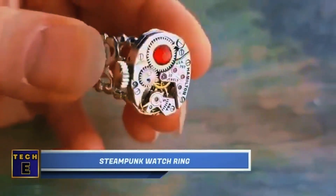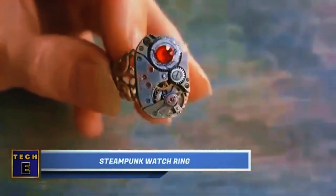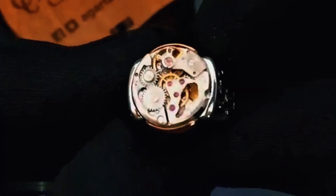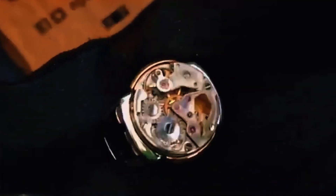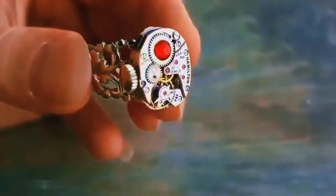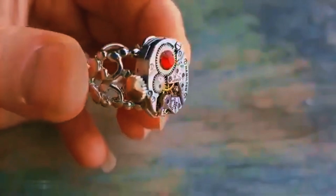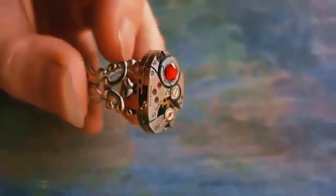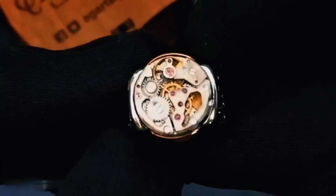Steampunk Watch Ring. You can take your style to the next level with one of these rings. It has perfect execution with several rubies and a large Swarovski crystal. This rounded version is even more luxurious as it's fully made of silver and bronze. But what truly counts is the creativity.